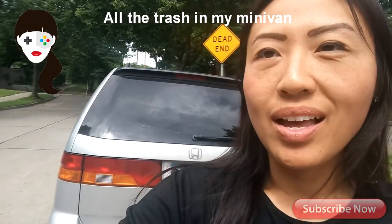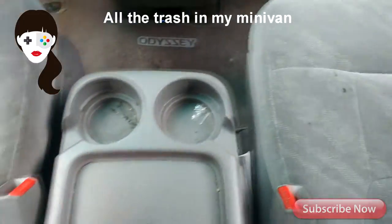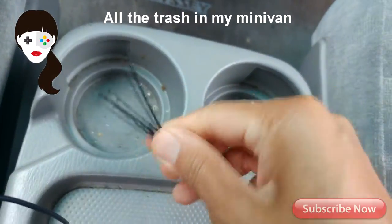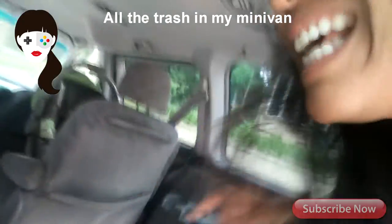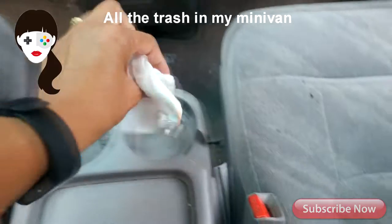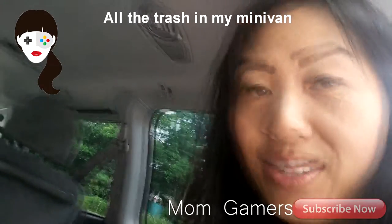Today I'm going to show you my trashy car. I'm not perfect — I have a lot of gunk and stuff. I'm going to show you everything. I think I know where it all belongs; there's a story to every piece of item that I find, and you're going to see it too.